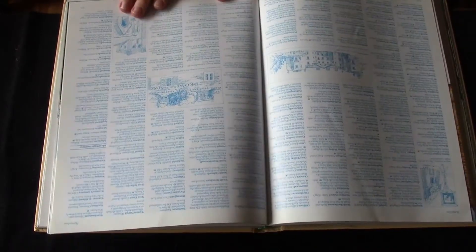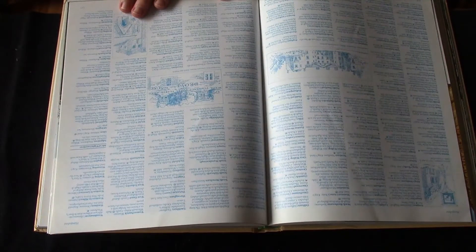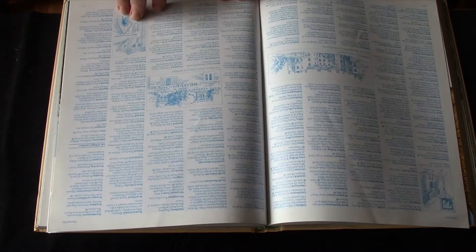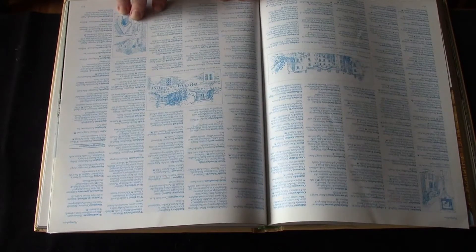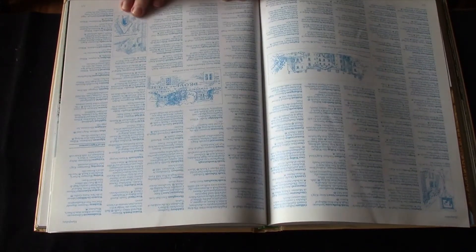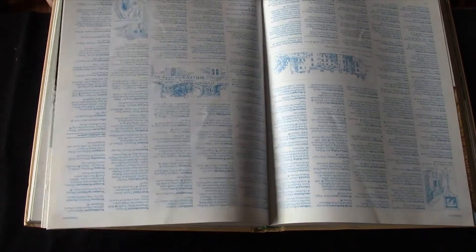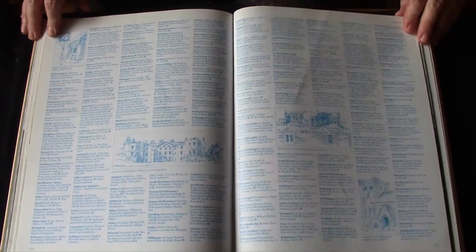I'm going to turn it around here for a second. Southampton. Kingsland. So that's the entry that was in the Doomsday Book. The note added to it is: important industrial port with a history dating back to Roman times. The ancient town walls are still visible. My great grandfather was a Bobby in Southampton before he emigrated here to Canada.